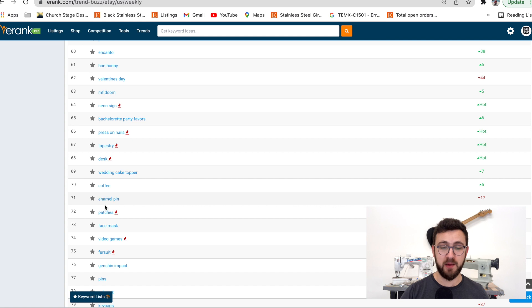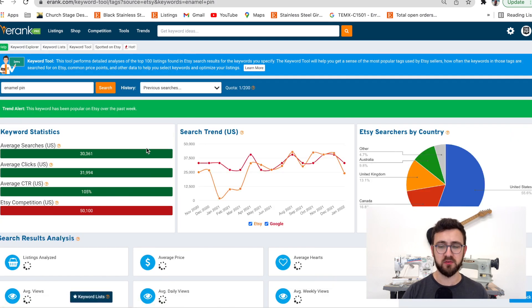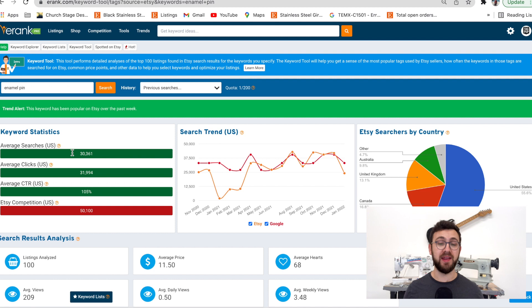I really like 'enamel pin' as an example here. This box is kind of important — it tells you there are 30,000 searches per month on this product, which means it's in demand on Etsy. On average, 30,000 monthly searches is really good. If you look at the graph, while January and February are generally slower months, this is still a pretty high-search item, which is very surprising.